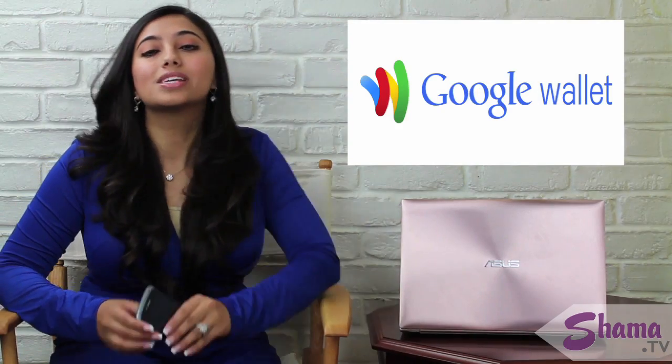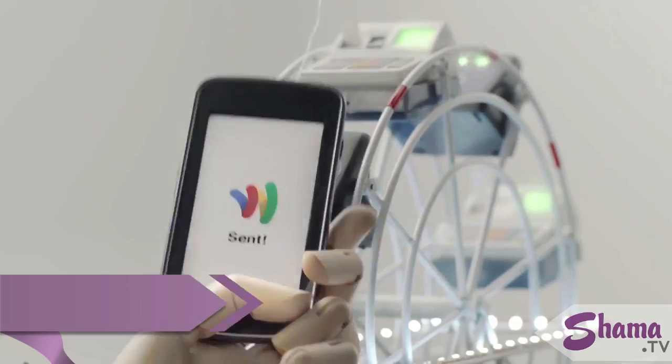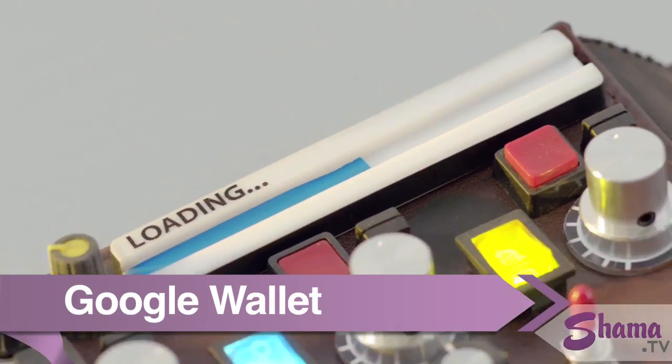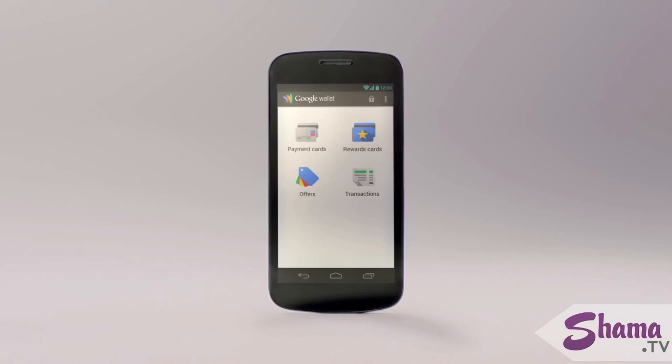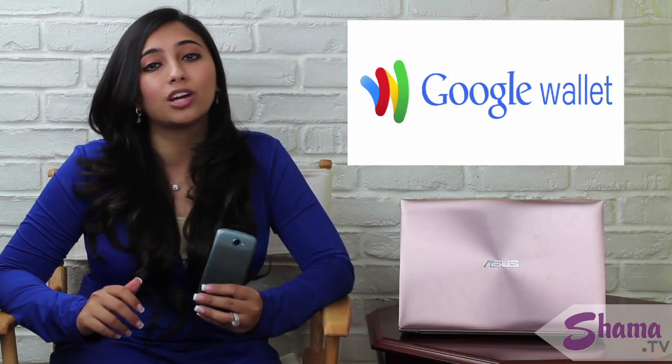Third, we have the mega daddy app of them all: the Google digital wallet. It uses NFC — near-field communication — so two devices in close proximity to each other can create a transaction. Essentially, you save a credit card or debit card with Google, and when you use your device it's automatically charged. You only need two devices that have that technology, and many Android devices already have it.